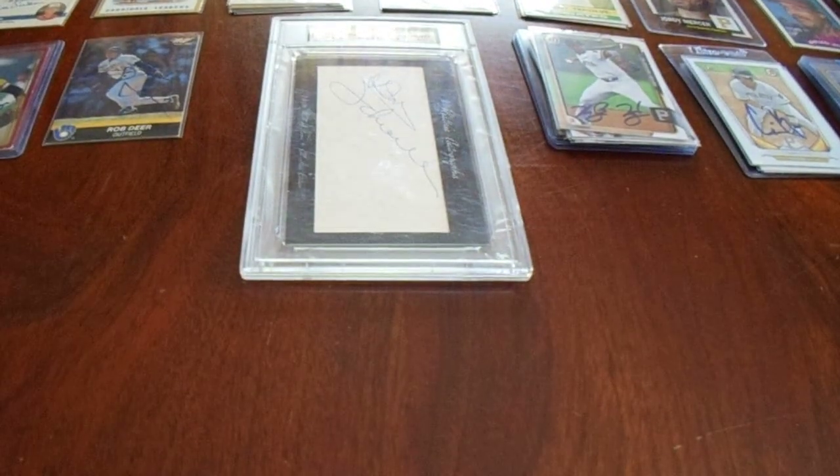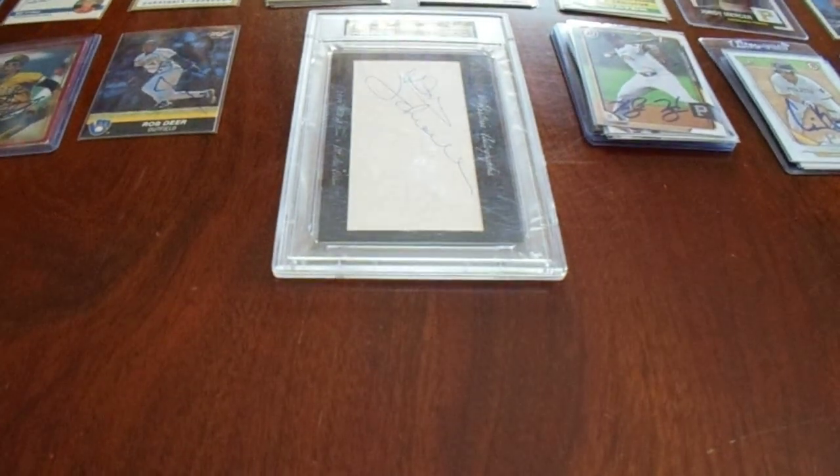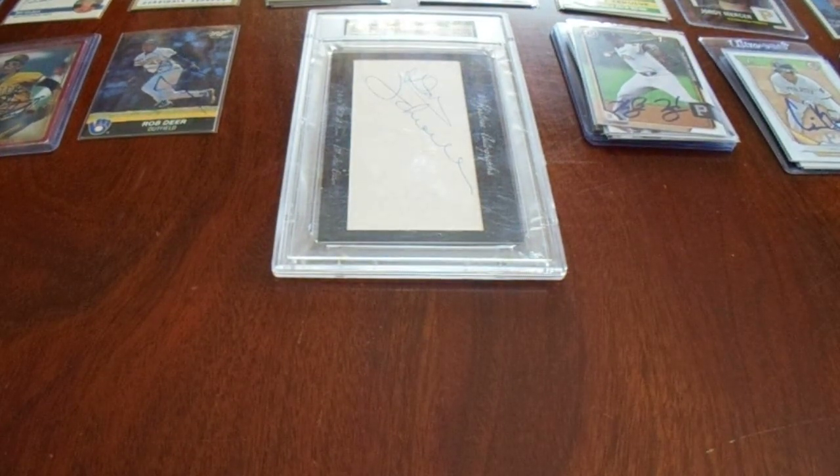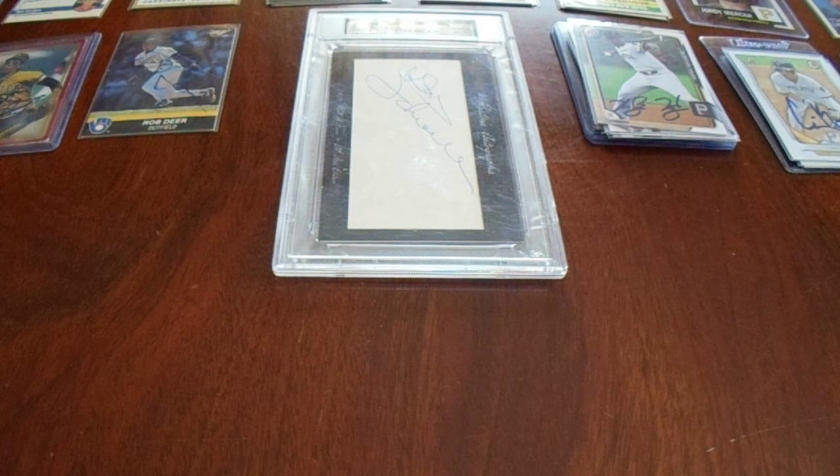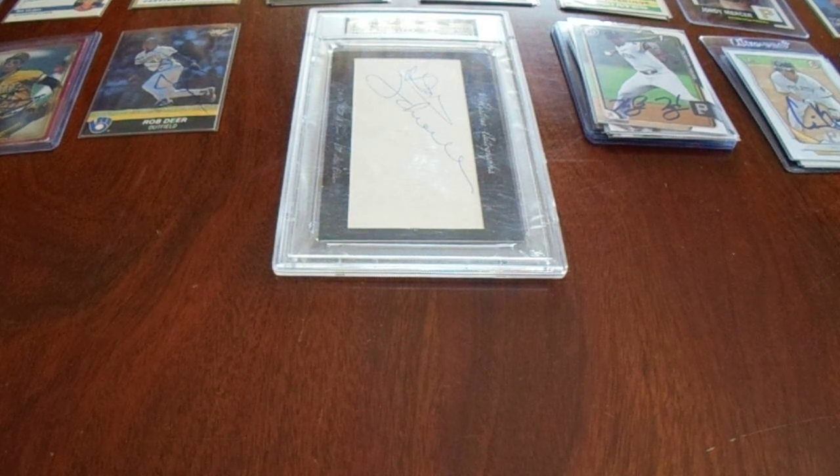These are my small autograph trading card videos. My fourth video, which you'll see on Saturday, covers three lots of signed baseball cards — some vintage, some Pirates, some both vintage Pirates.